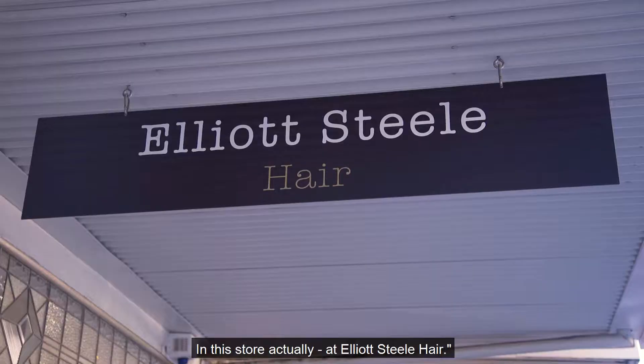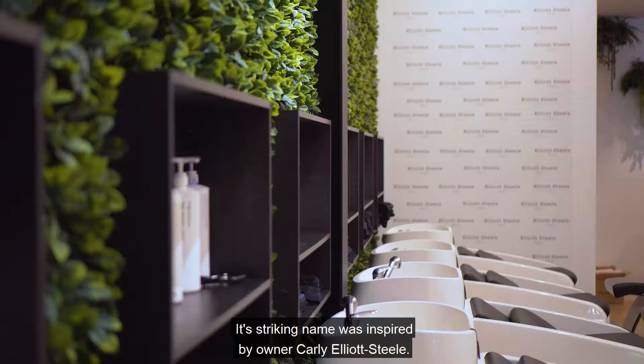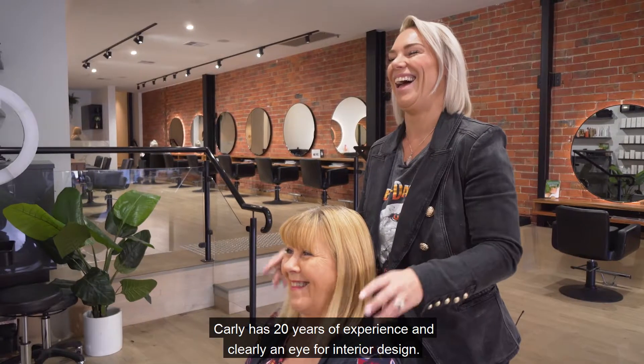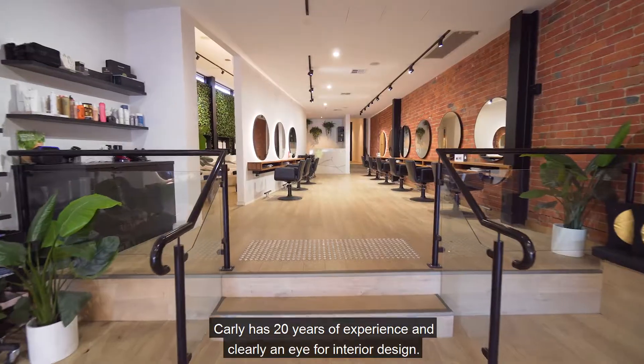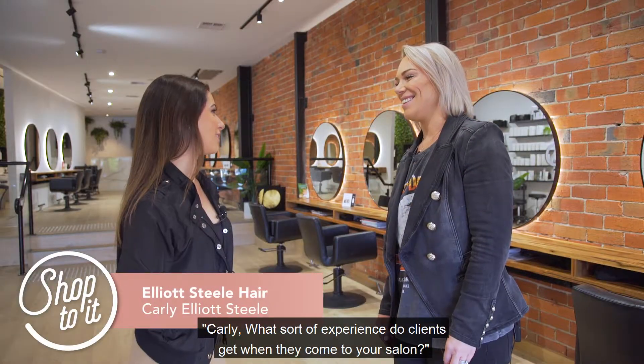In this store actually, at Elliot's Steel Hair. Its striking name was inspired by owner Carly Elliot-Steele. Carly has 20 years of experience and clearly an eye for interior design. Carly, what sort of experience do clients get when they come to your salon?